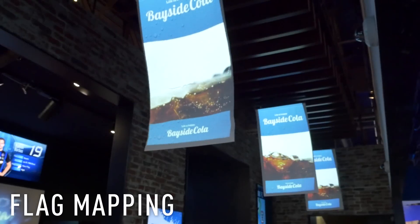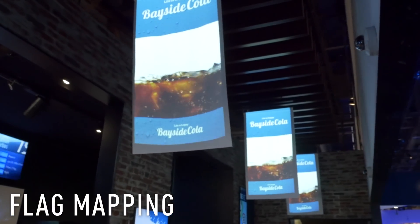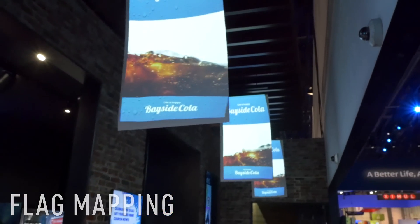One more thing I want to show you. Right above me, we have flag mapping. As you can see, the flags are moving, and as they move, the sound and the video reacts to that flag's movement. This is flag projection mapping, another innovative technology from Panasonic to enhance the stadium-going experience.